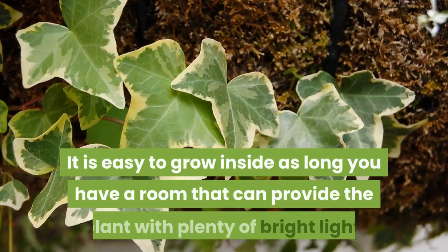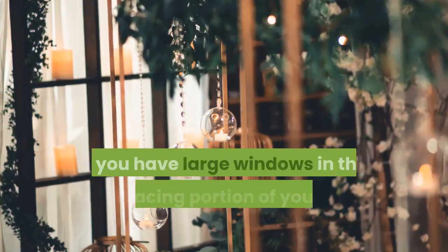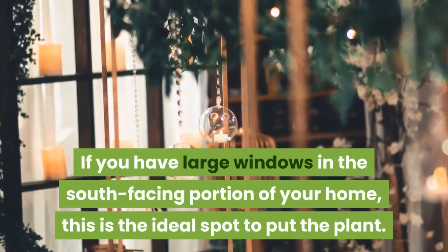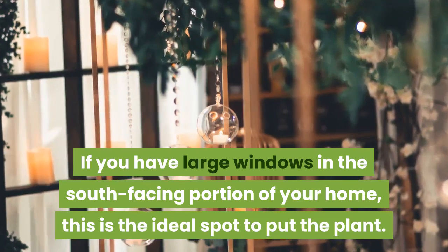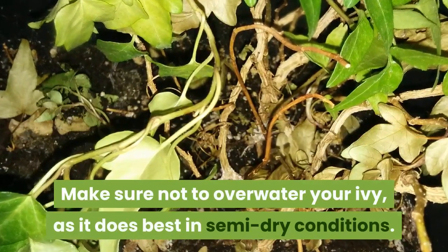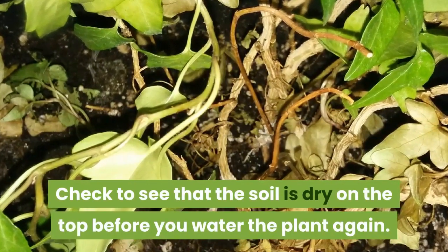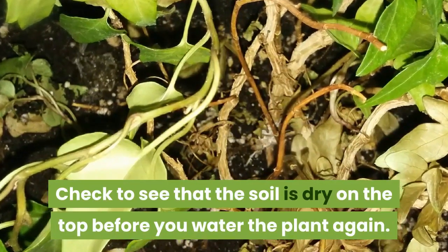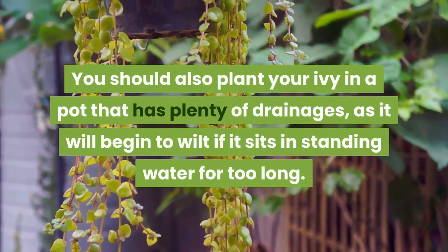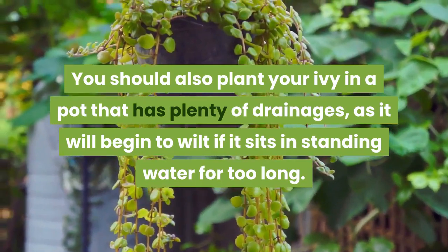It is easy to grow inside as long as you have a room that can provide the plant with plenty of bright light. If you have large windows in the south-facing portion of your home, this is the ideal spot to put the plant. Make sure not to overwater your ivy, as it does best in semi-dry conditions. Check to see that the soil is dry on the top before you water the plant again. You should also plant your ivy in a pot that has plenty of drainage, as it will begin to wilt if it sits in standing water for too long.